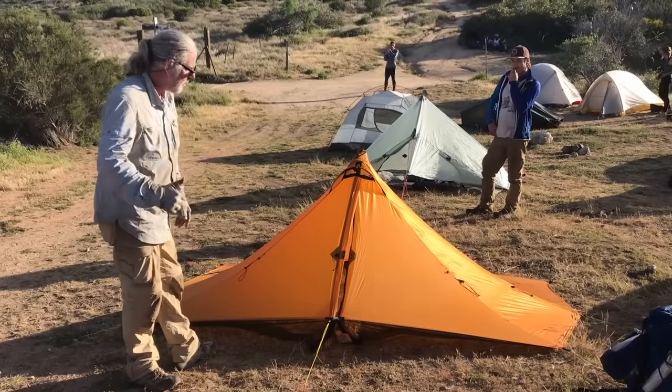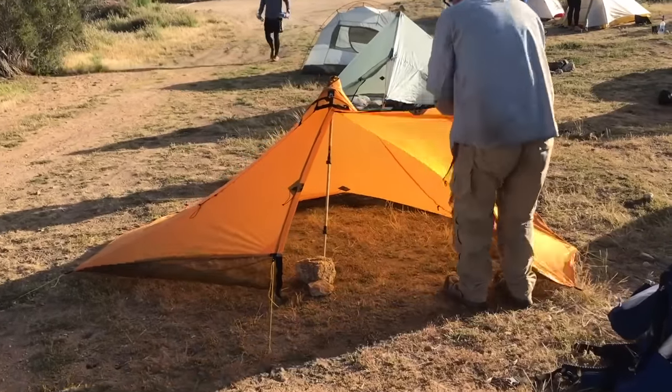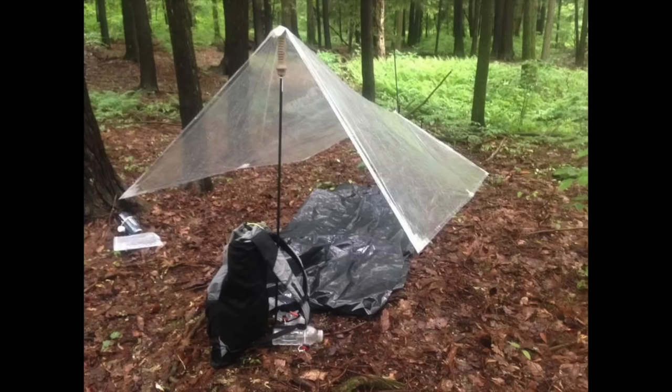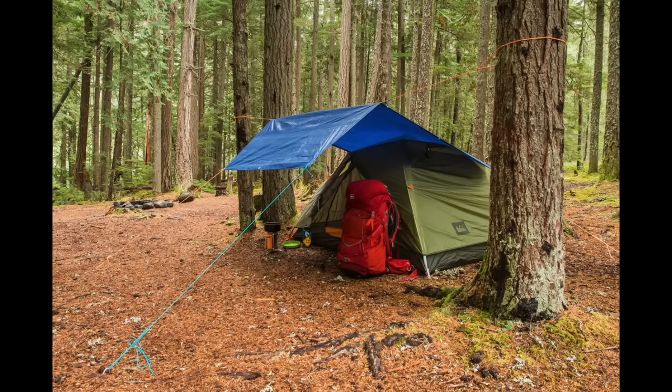Next up, I want to talk about tarps. Tarps are a more minimalistic version of a tent — they're made out of similar materials but with a lot less fabric, giving you a more lightweight option. Most people who use a tarp will use some sort of ground cloth under their sleeping pad to help with moisture, keep gear out of dirt, and protect an inflatable sleeping pad from punctures. Tarps can be set up tied to trees, with branches, or with trekking poles. There is a lot of versatility, but that also requires some skill — this is not something you want to learn in the middle of a rainstorm.